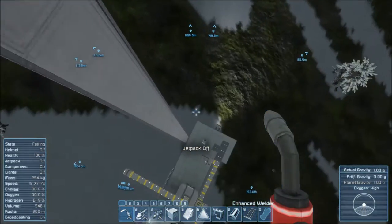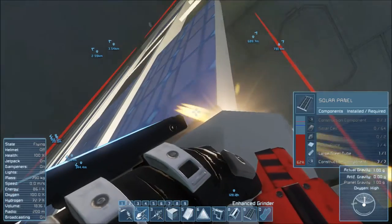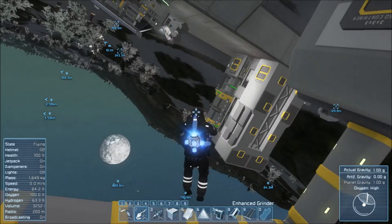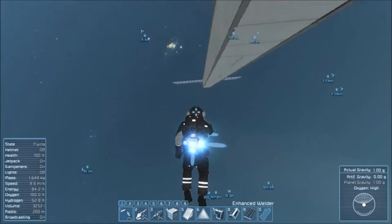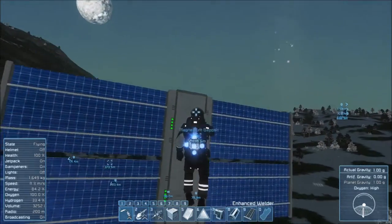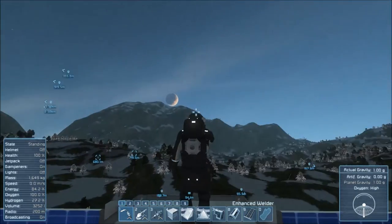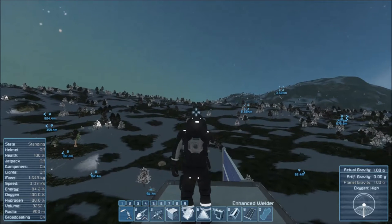Beautiful. Okay, jetpack on, grinder. All right, let's get up there. Let's see how do I want to do this. Sunrise is behind me and sets kind of in an odd place. Let's see — sunrises and it kind of goes like this and arcs over there. So I'm thinking we're gonna put two of these facing that direction.